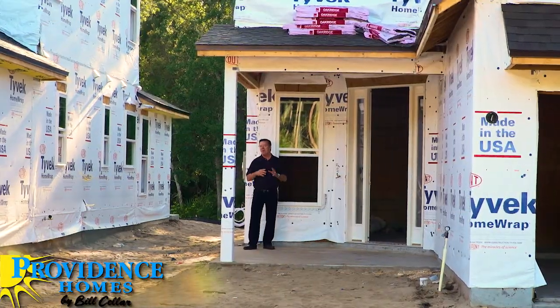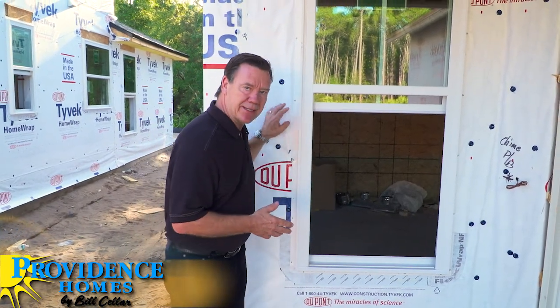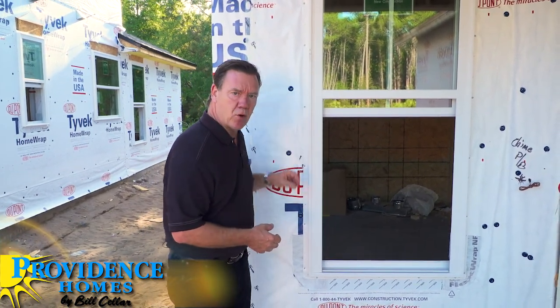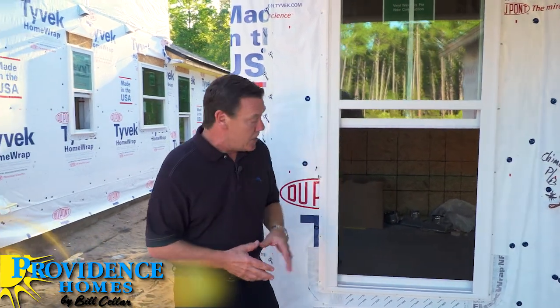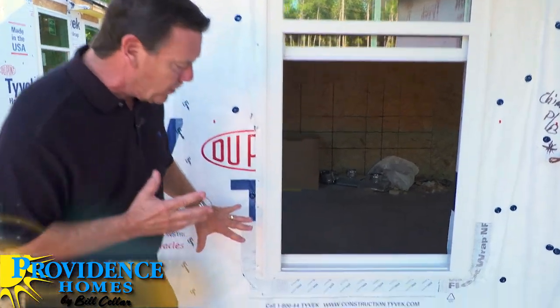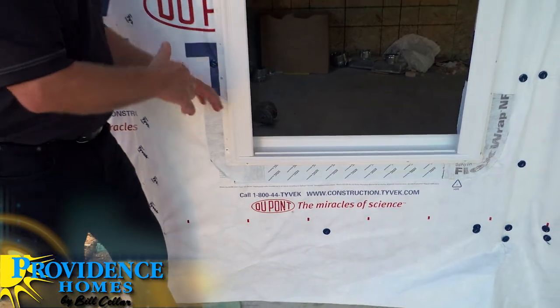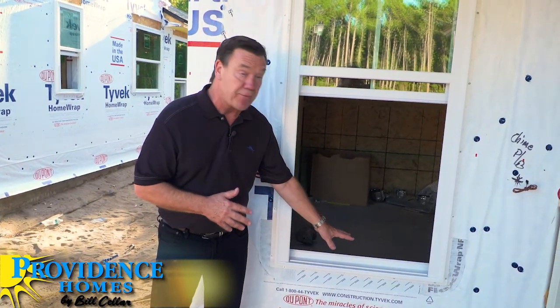The last checklist is the water management checklist. The last thing we want is to build a home that has leaks, which can ultimately lead to water moisture problems and mold-related issues. An important component of every Energy Star certified home is the weather resistive barrier, which prevents water that gets in behind the cladding from contacting structural sheathing and wall framing. What's unique about a Providence home is that they use Tyvek, a breathable weather resistive barrier — a lot of builders use cheaper perforated building wraps, which are nothing more than plastic with holes punched in it. Another important part is the window flashing system: pan flashing is a one-piece system that goes around the entire window so that if water gets in behind the window, it can drain out, protecting those components from water and moisture damage.